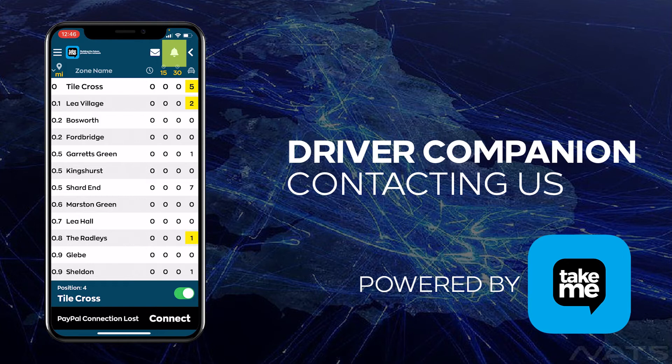Now we come on to calling an emergency. This is only to be used in extreme circumstances. We hope that many drivers don't have to use this feature, but we'll show you how to do it just in case.